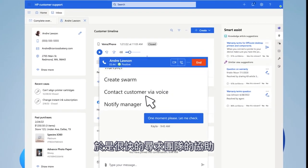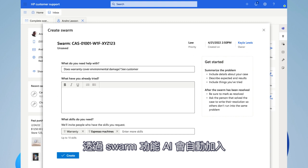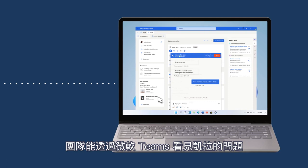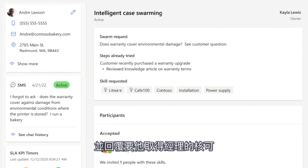Kayla doesn't know the answer and quickly initiates a support swarm. AI automatically adds specialists from across the company. Through Microsoft Teams, they see Kayla's question and tell her to get manager approval.